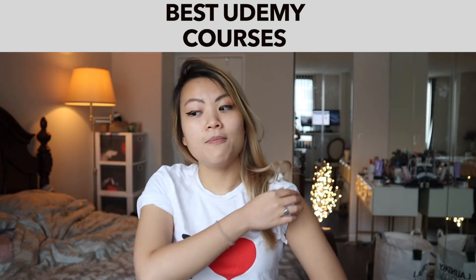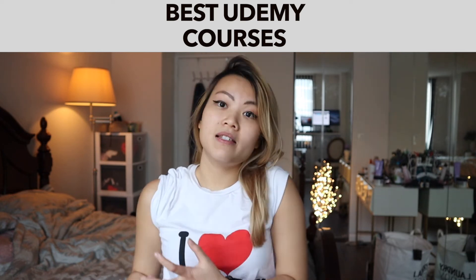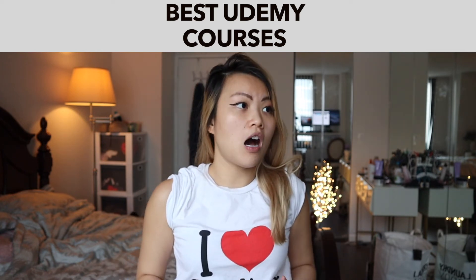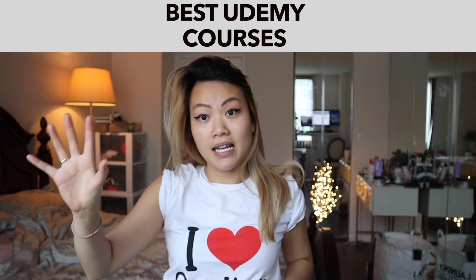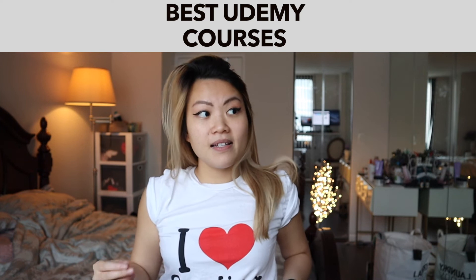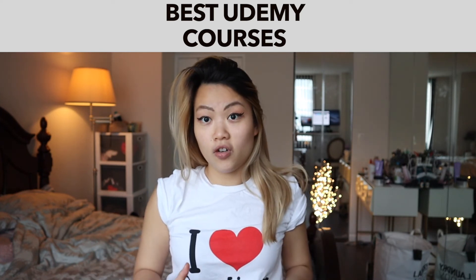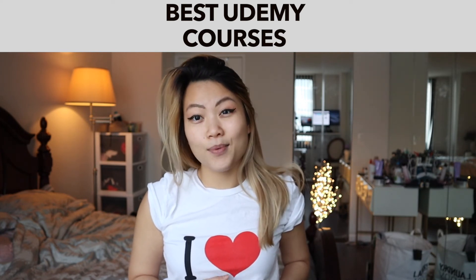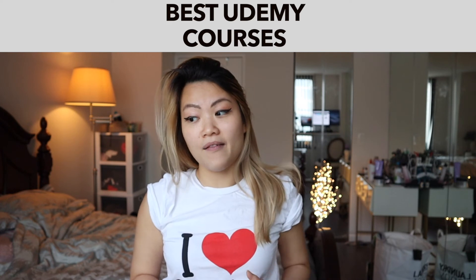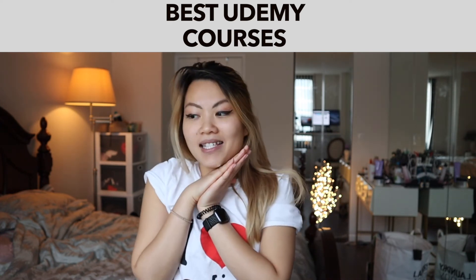Speaking of Big O, algorithms, and data structures, Kelt Still actually launched a new course called JavaScript Algorithms and Data Structures Masterclass. If you wanted to take your algorithm skills to the next level, this is a really good course to check out. He's still being really responsive in that course, answering a lot of questions and fixing things that people are reporting.